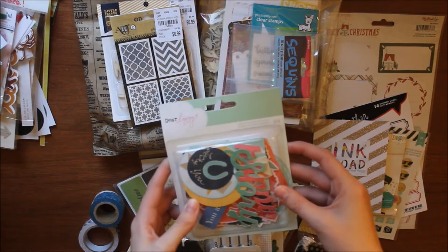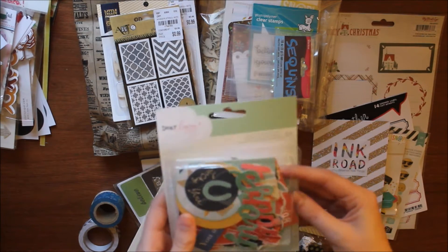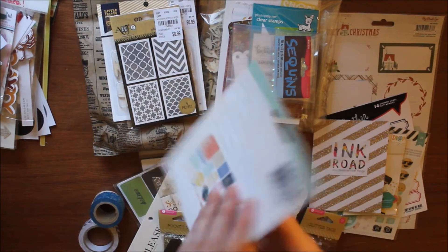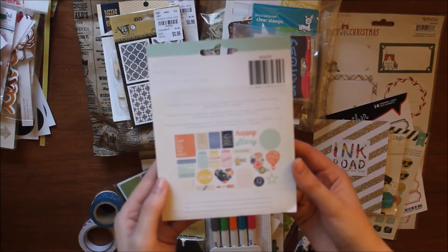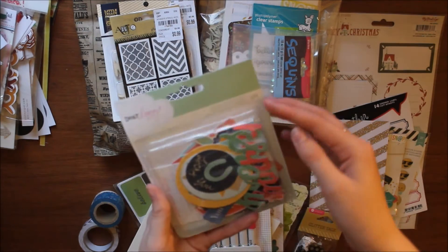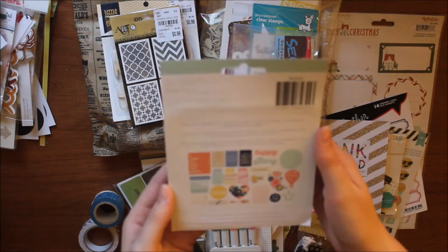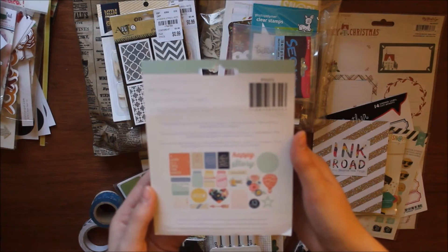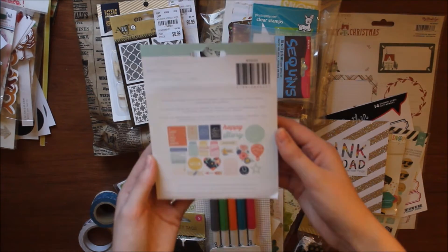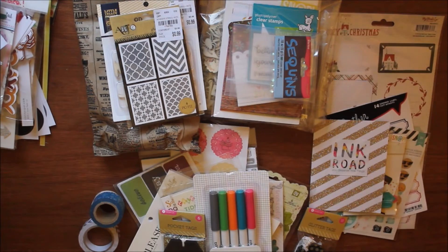Next up I have this Dear Lizzy 24 printed chipboard shapes. These are not actually chipboard — these are just cardstock shapes, but that's fine. It came to me open this way. I'm not sure which collection this is from, but there's everything in that one. I like die cut packs.